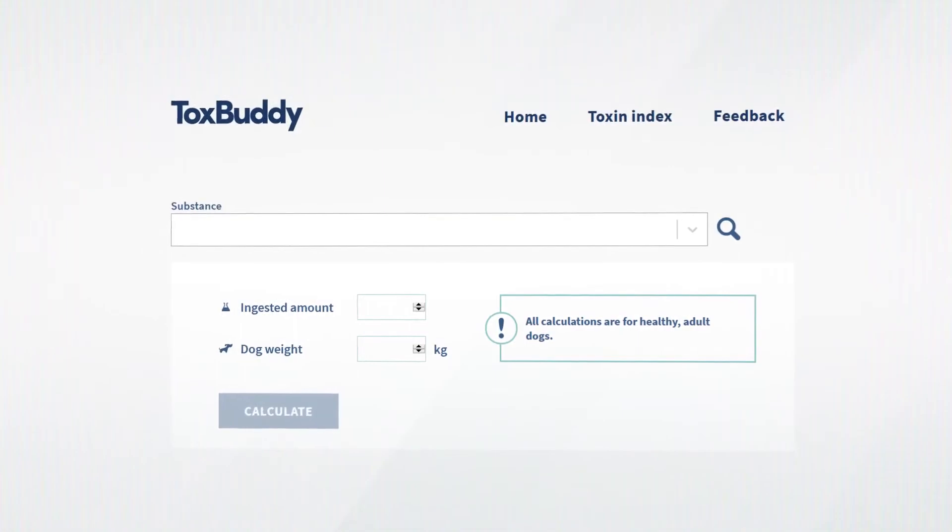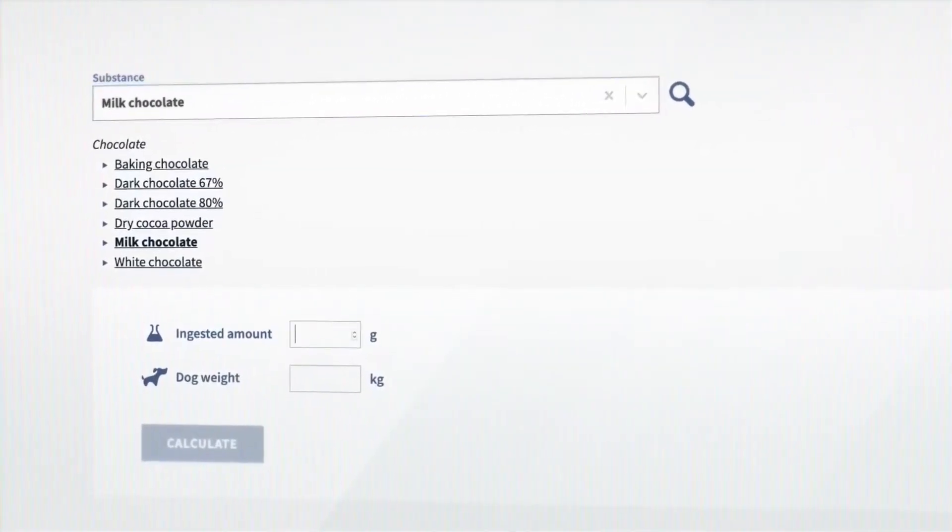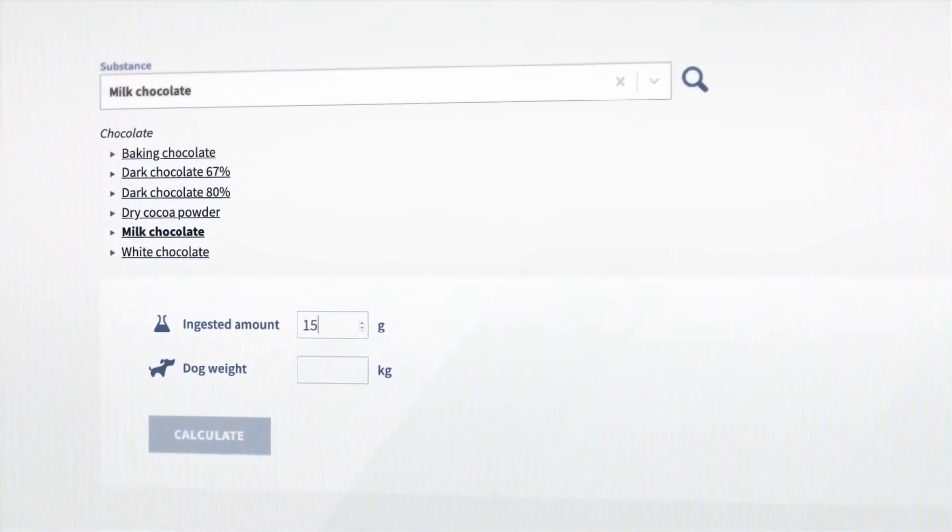It only takes three simple steps to use TalksBuddy: look up the toxin in the database, estimate the ingested amount, and enter the dog's weight.